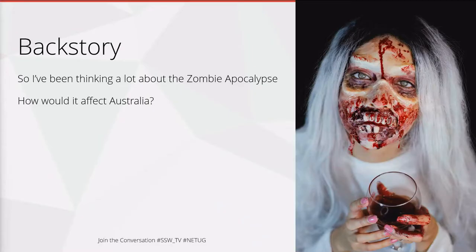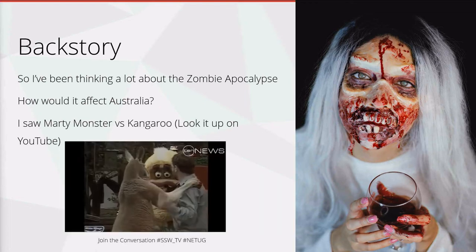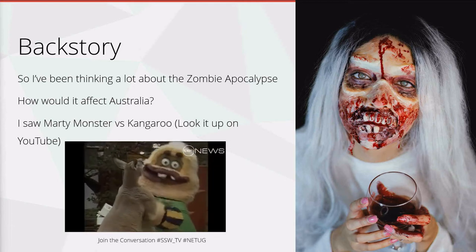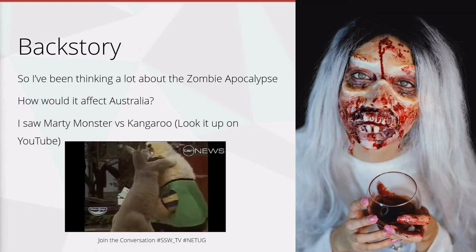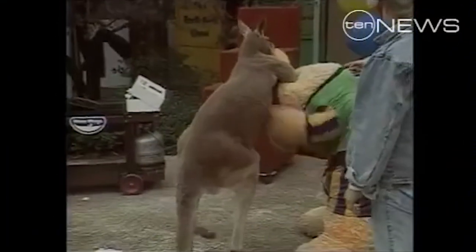How would a zombie apocalypse affect Australia? I was browsing around on YouTube and I saw the old Marty monster versus a kangaroo video. Take a look if you've never seen it — it's Aussie TV gold.